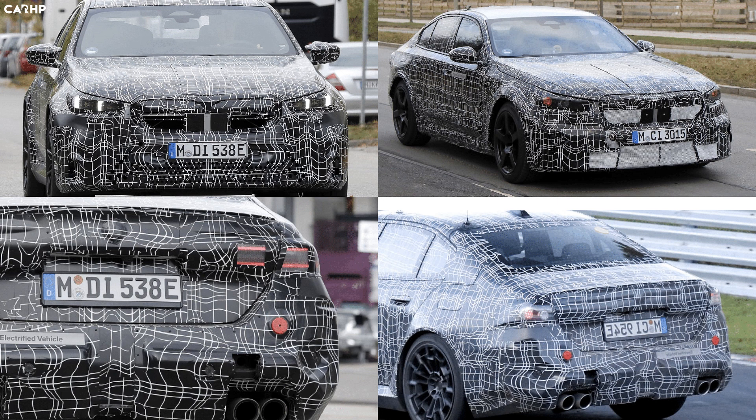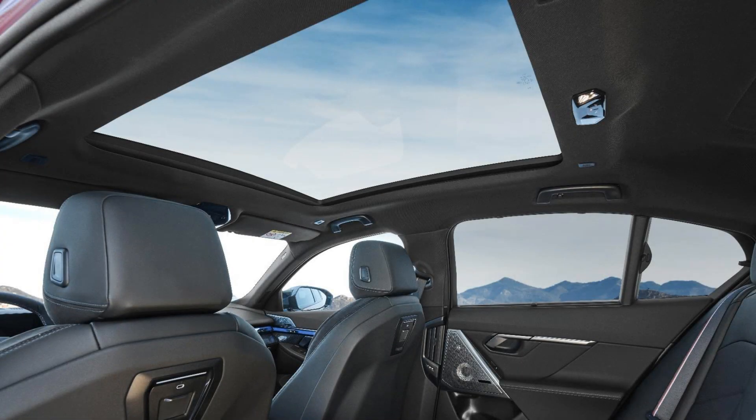The Premium package adds a heated steering wheel and head-up display. The Executive package incorporates a panoramic glass roof, power rear sunshade, glass interior controls, and an internal camera system — all adding extra layers of opulence to your driving experience.